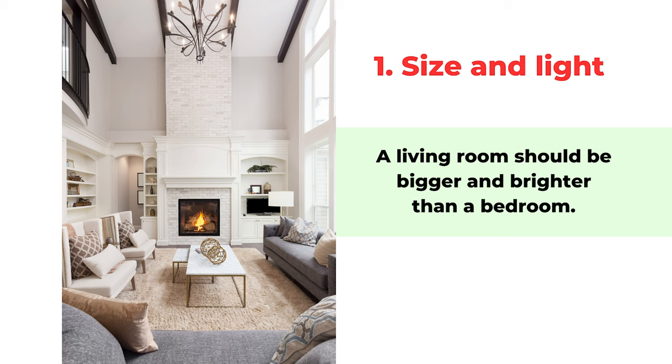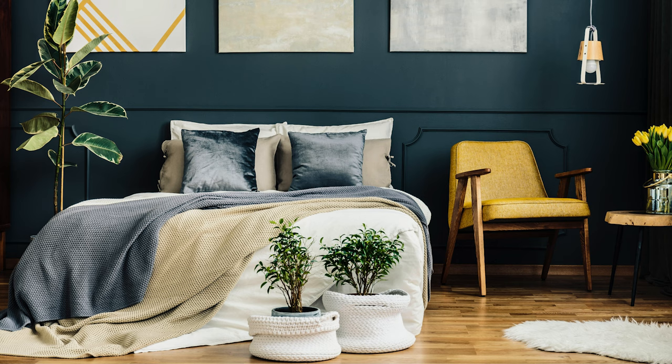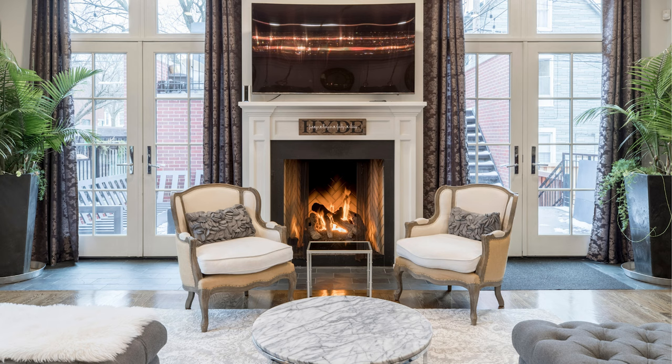The first rule about living room feng shui is the size of the room and the brightness. In general we want the living room to be bigger and brighter compared to other rooms in the house. The bedrooms should be smaller and darker so you can rest better and have more privacy. If the living room is smaller and darker than the bedroom, it's not good feng shui and we should try to change that.